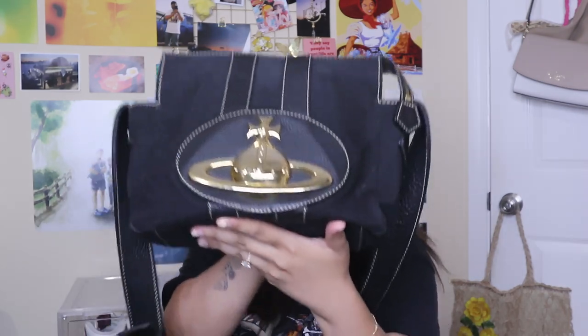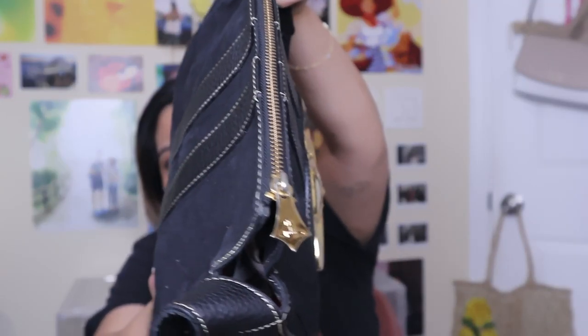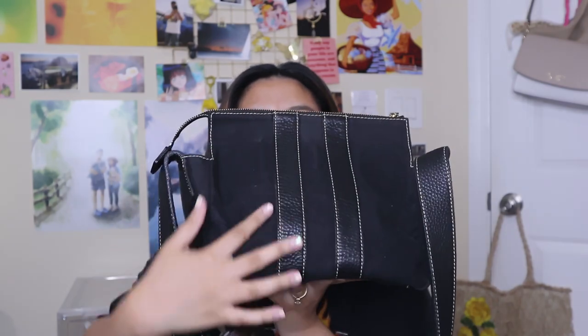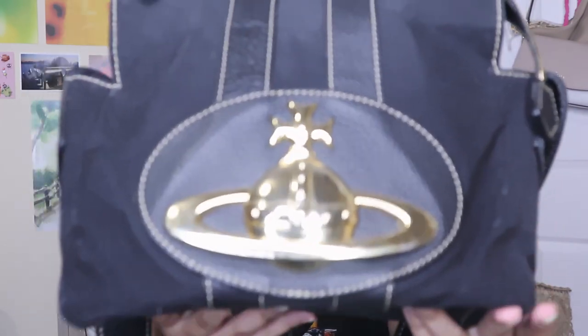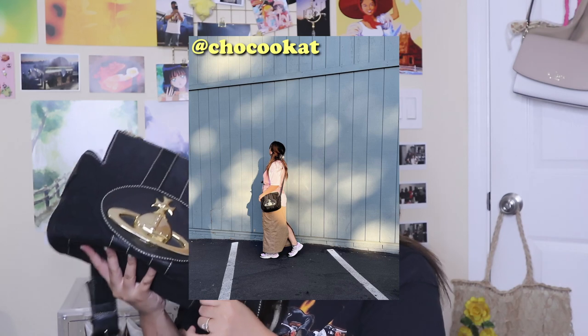This bag is a vintage Vivienne Westwood bag. I purchased it from Grailed. It has a large gold emblem of their logo, a gold zipper detail with the logo, and leather details throughout the canvas. It's very durable for everyday use. This is a used bag — it has some scratches on the gold emblem and there was a large stain in the lining, but I didn't really mind. I've been using this every day. It's easy to wear because it's crossbody, and I love Vivienne Westwood.